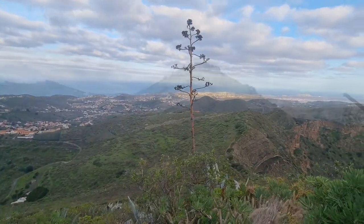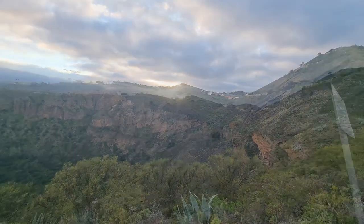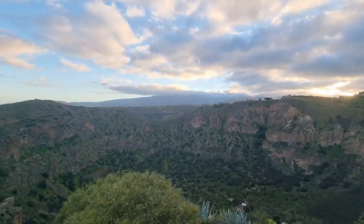We had a little bit more time left, so we decided to start going around the caldera from the left side, where we got more amazing views with a little bit of sunset and also an amazing coastline.